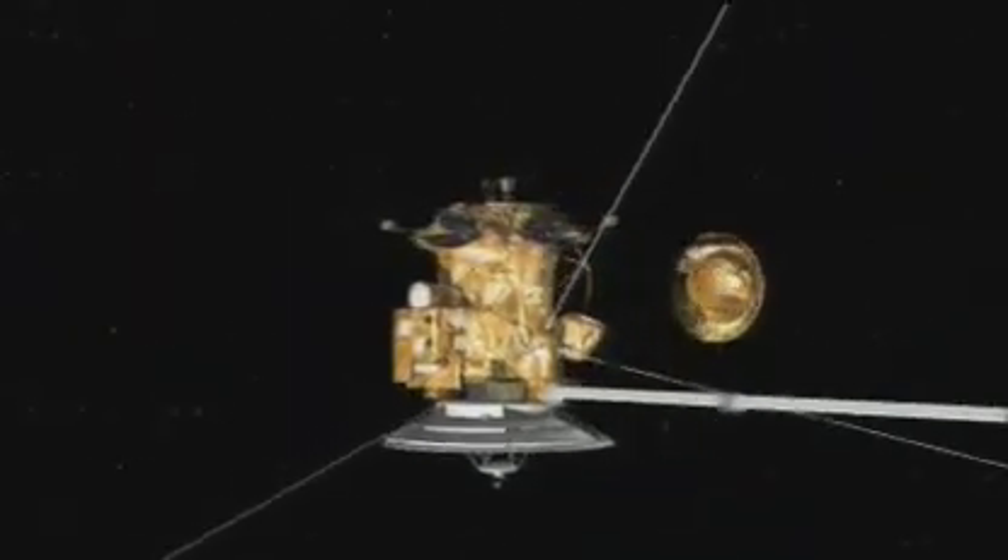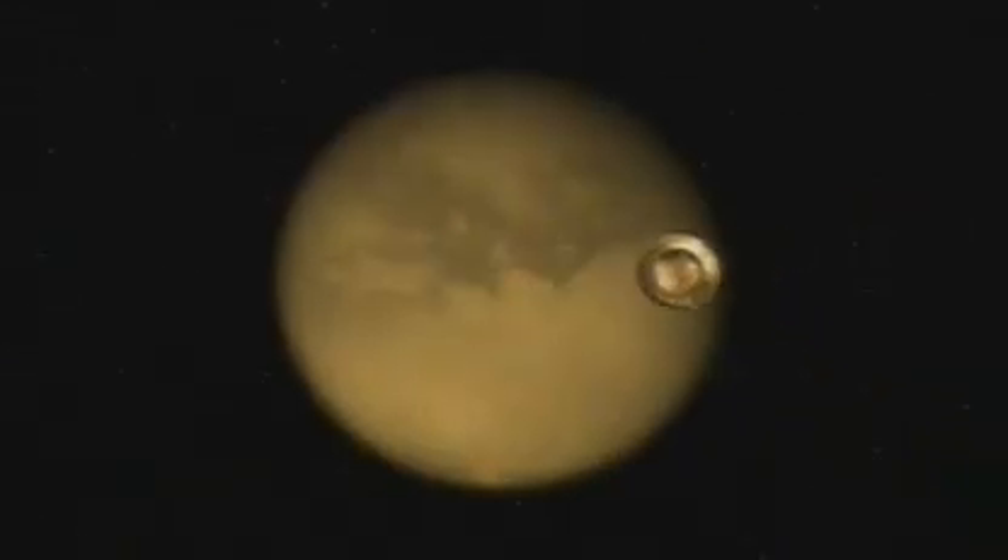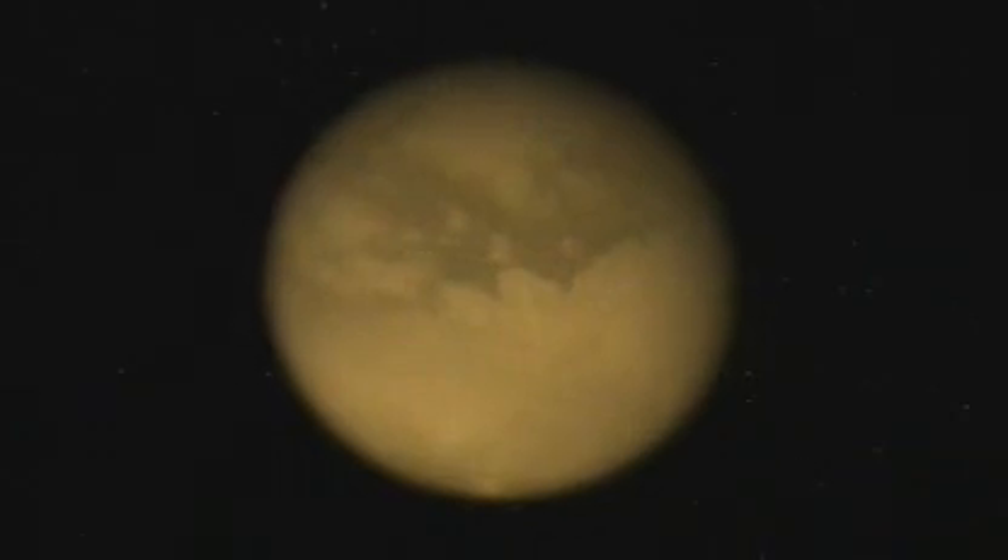The European Space Agency's Huygens probe was ejected from Cassini in December 2004. After a 20-day descent, the cone-shaped probe entered Titan's cloudy atmosphere. The front shield and three sets of parachutes were used to slow the probe and provide a stable platform for scientific measurements of the atmosphere's chemical composition and the surrounding clouds. The data was relayed back to Earth via NASA's Cassini spacecraft.